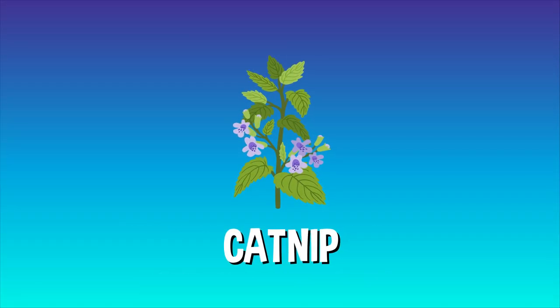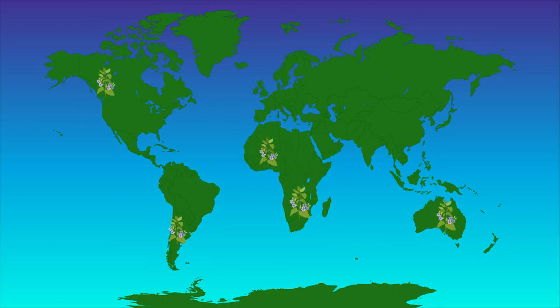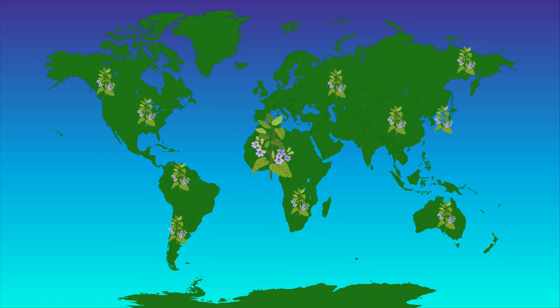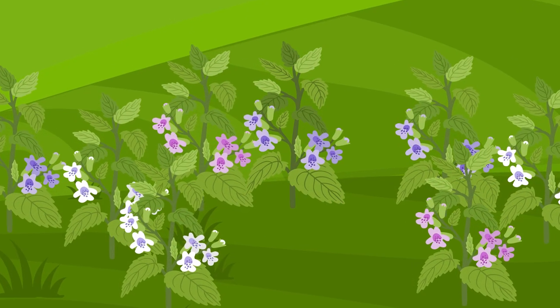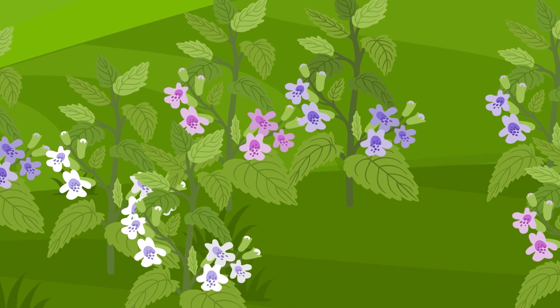Nepeta cataria, or catnip, is a fairly common plant that grows in the wild most places around the world. They grow about two to three feet tall and look a lot like a large mint plant with colorful, fragrant flowers.